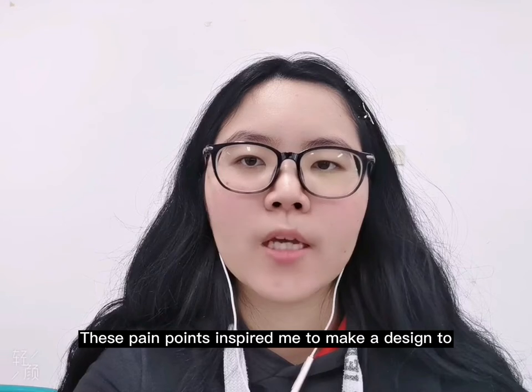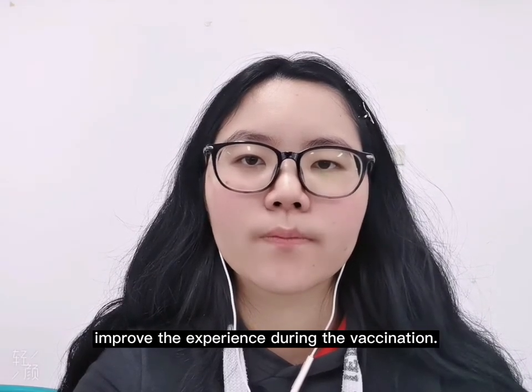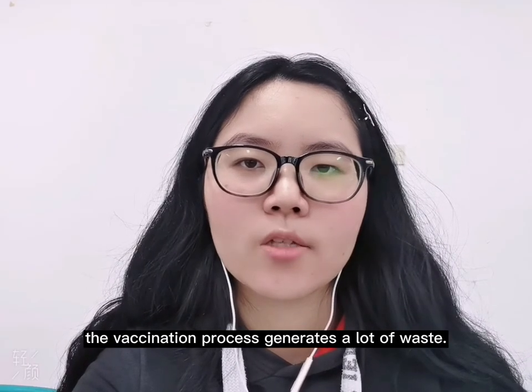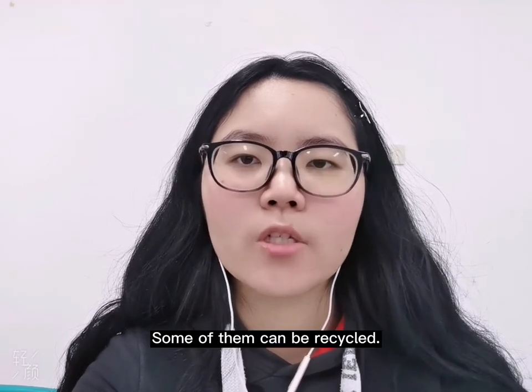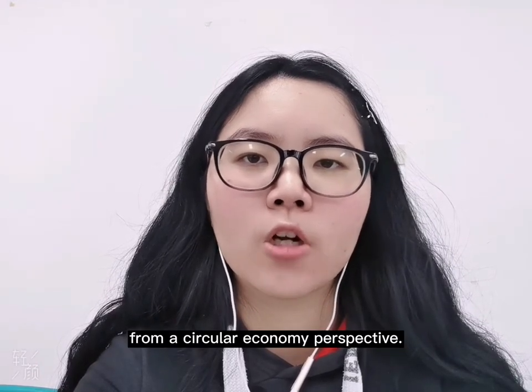These pain points inspired me to make a design to improve the experiences during the vaccination. Through the research, I discovered that the vaccination process generates a lot of waste, such as forms, vaccine packaging, etc. Some of them can be recycled, so I tried to design my output from a circular economy perspective.